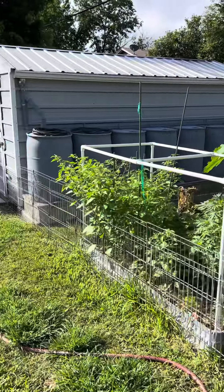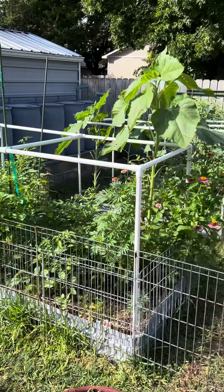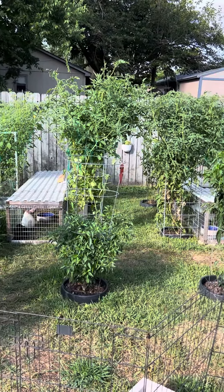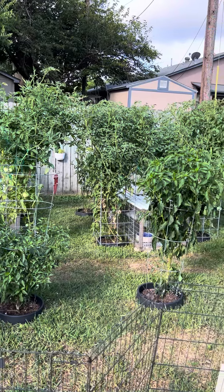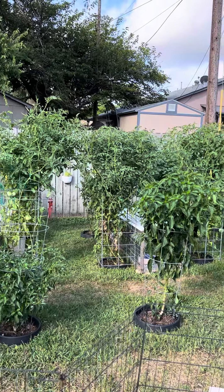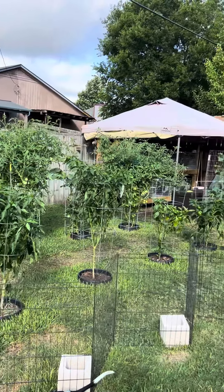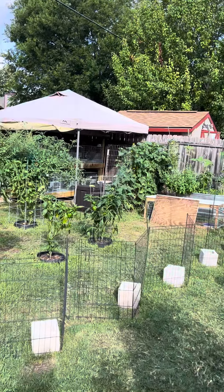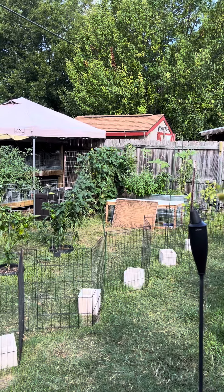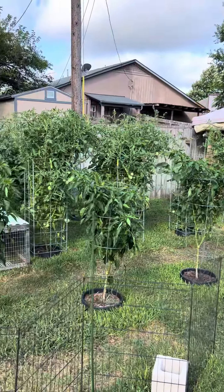We've got rain barrels for watering, and the garden is going good. We've gotten about 100 tomatoes off the plants so far, and they are loaded, so I'm feeling very successful with my tomatoes. We've gotten quite a few okra, way too many cucumbers — I can't keep up making pickles. We've eaten several and given some away. So that is the garden so far this year.